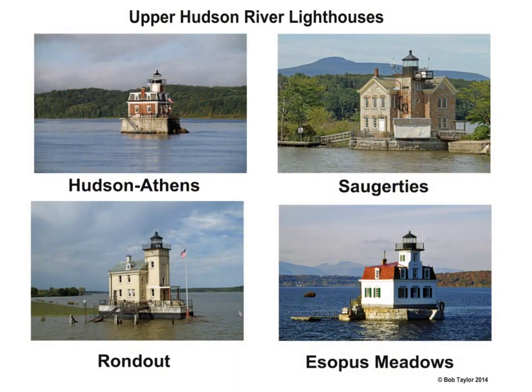These are the four northernmost lighthouses that still exist on the Hudson River today. Hudson-Athens is the northernmost one, followed by Saugerties, Rondout, and Esopus Meadows.